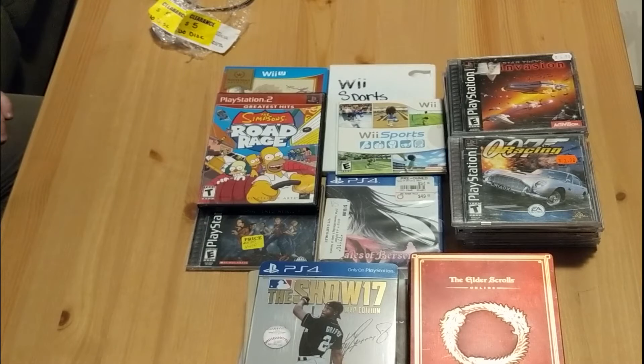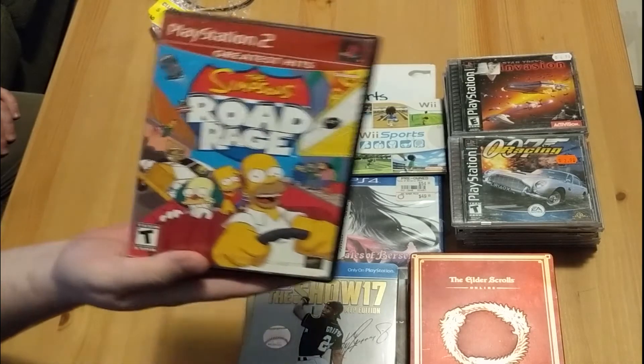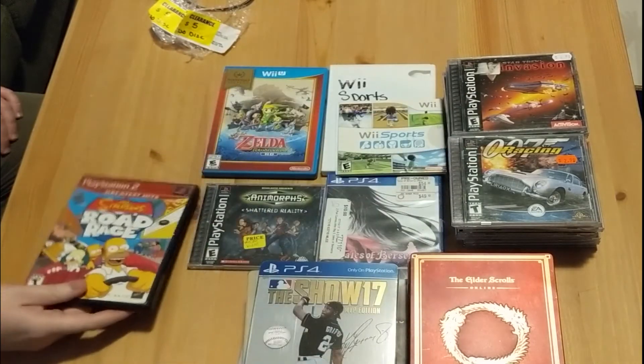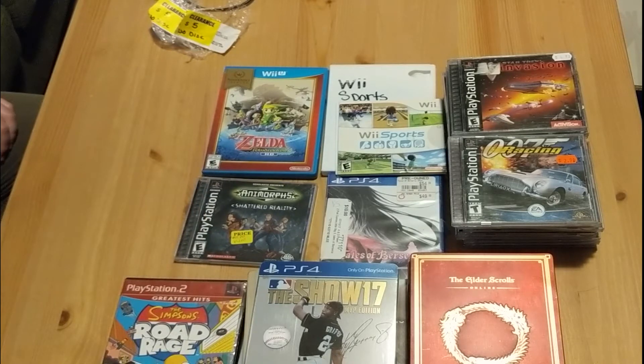These next few pickups were from random pawn shops and one from a flea market. Unfortunately not finding a lot, but still finding at least something, which is pretty good. The first one was Simpsons Road Rage for $2 — picked that up, it's complete. I think the GameCube one is the one that's worth a lot, but I picked it up just to see what it was worth. It's cheap enough, I don't think it's an upgrade, but we'll see.